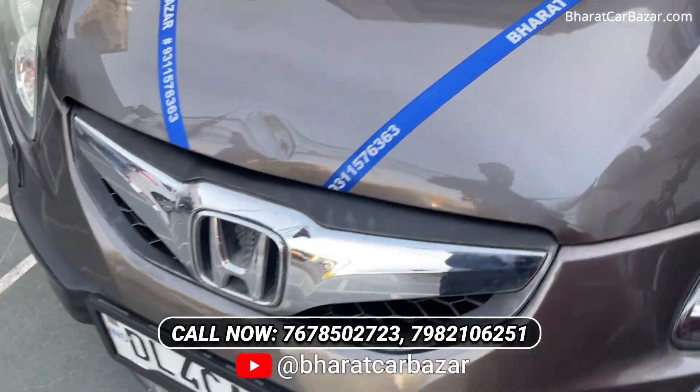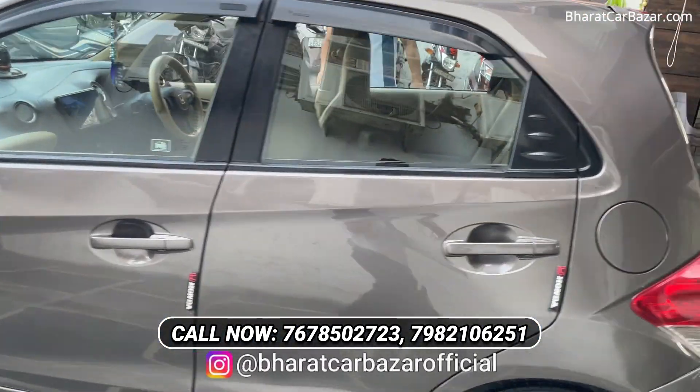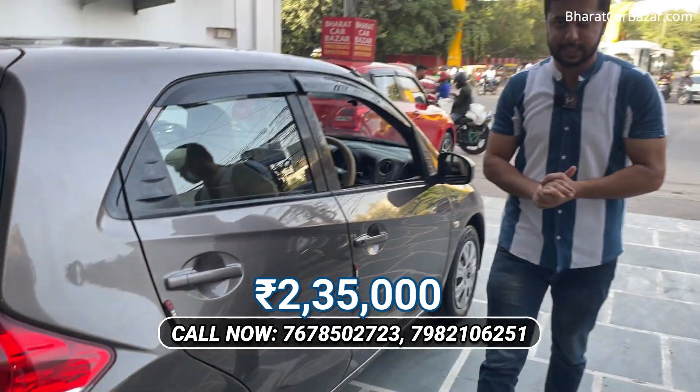We work with full transparency. We have all the facilities here. I will give you the loan. I will give you the 12 model. There is a touch screen system. I will give you this car for only 2,50,000.